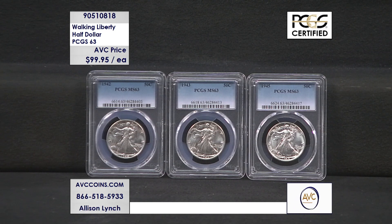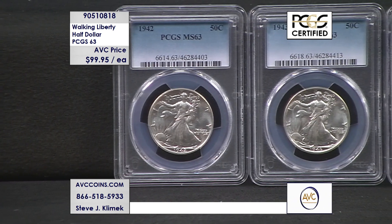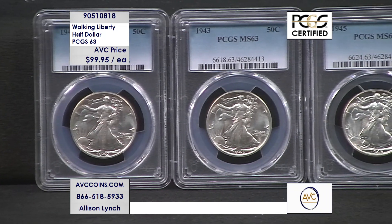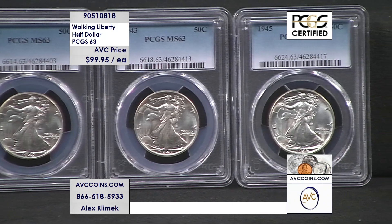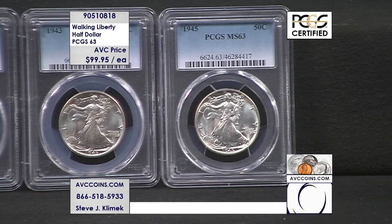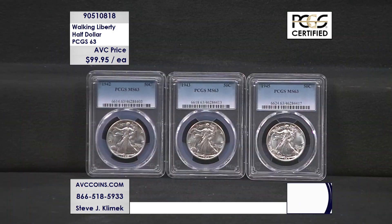Absolutely incredible. Small populations, wonderful price. Our competition — upwards of $240 per coin on a Mint State 63 Walking Liberty half. Tonight it's yours for under $100 — 99.95. Give us a call, don't miss out. Phone number is 866-518-5933. Also visit us on our website at abccoins.com. This one is going to sell out tonight — very, very few.